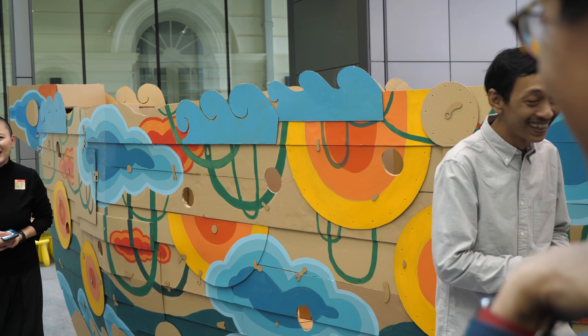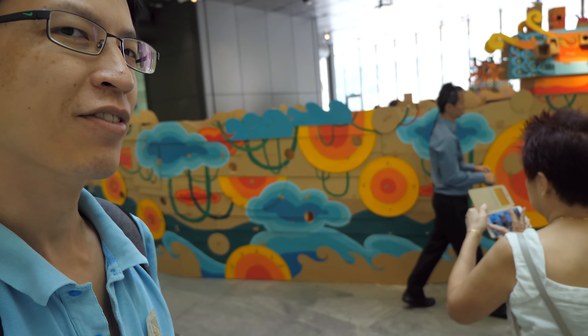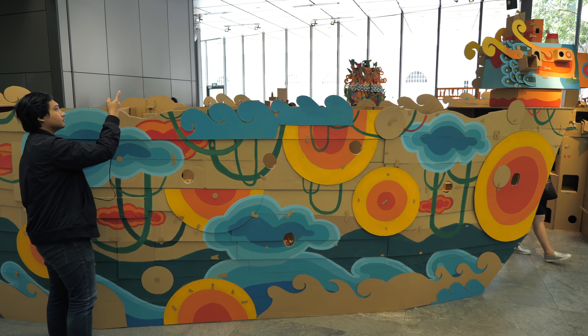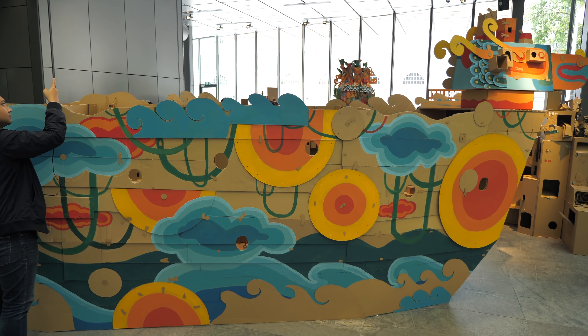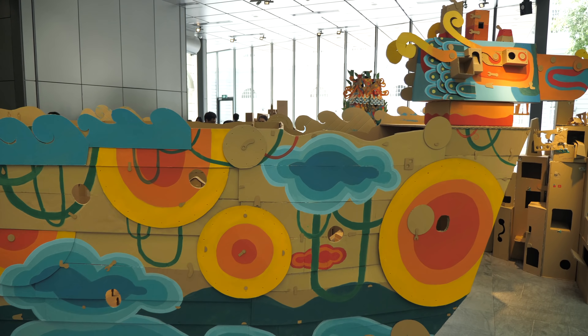This is the exhibition — it's sort of an interactive exhibition where people can react to it. This particular piece was made with cardboard and painted here. Everything was done here on location and took 10 days to construct.